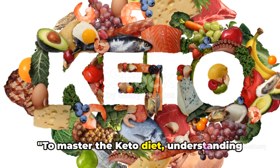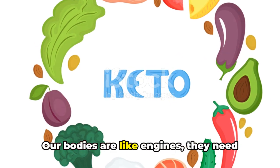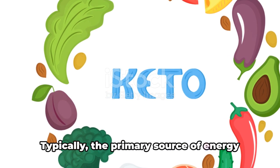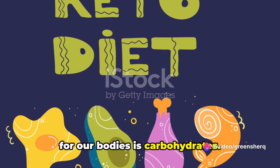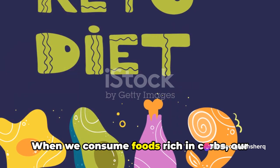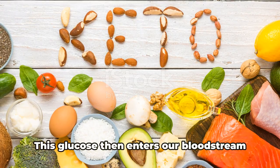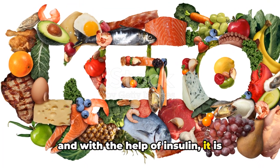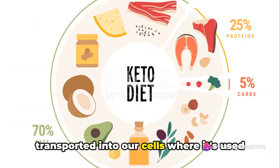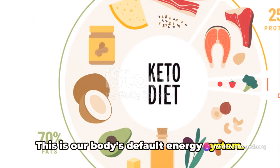To master the keto diet, understanding the science behind it is crucial. Our bodies are like engines — they need fuel to function. Typically, the primary source of energy for our bodies is carbohydrates. When we consume foods rich in carbs, our bodies break them down into glucose. This glucose then enters our bloodstream, and with the help of insulin, it is transported into our cells where it's used as energy. This is our body's default energy system.